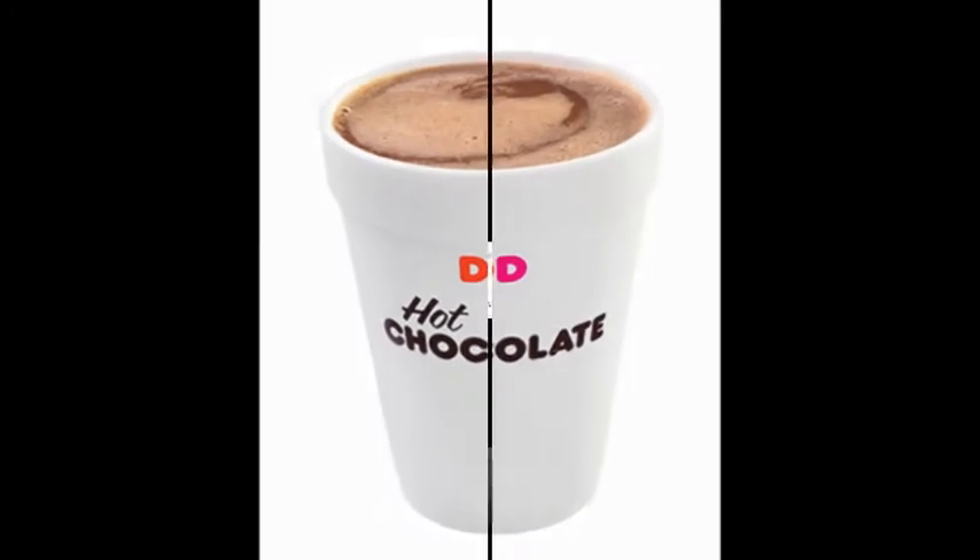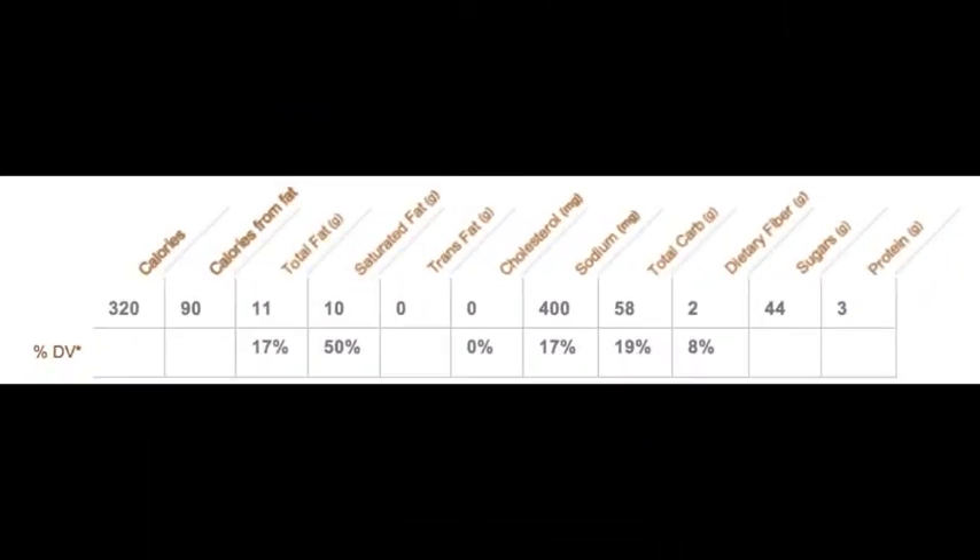Here's a hot chocolate, which two of the students were drinking. In a medium hot chocolate, there's 320 calories, 10 grams of saturated fat — which is half of what you need daily — 400 milligrams of sodium, 58 grams of carbohydrates, and 44 grams of sugar, just in the hot chocolate you're drinking before breakfast.